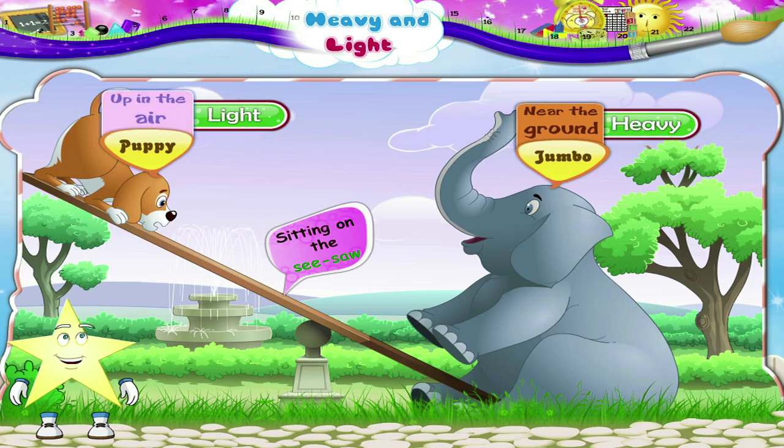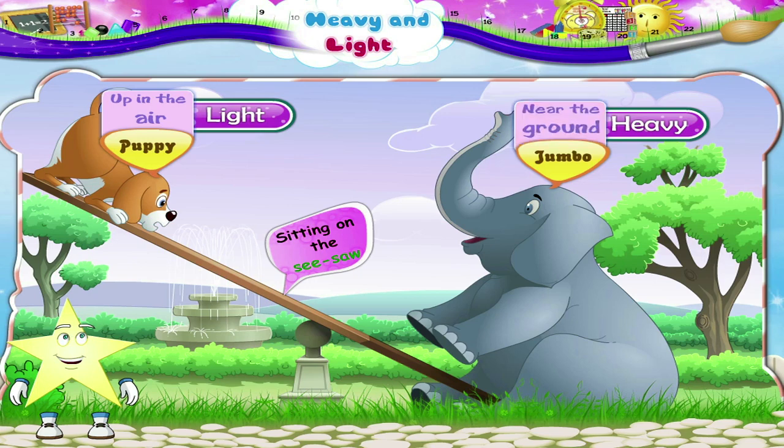Puppy is in the air because he is light. But Jumbo is heavy, so he is near the ground.